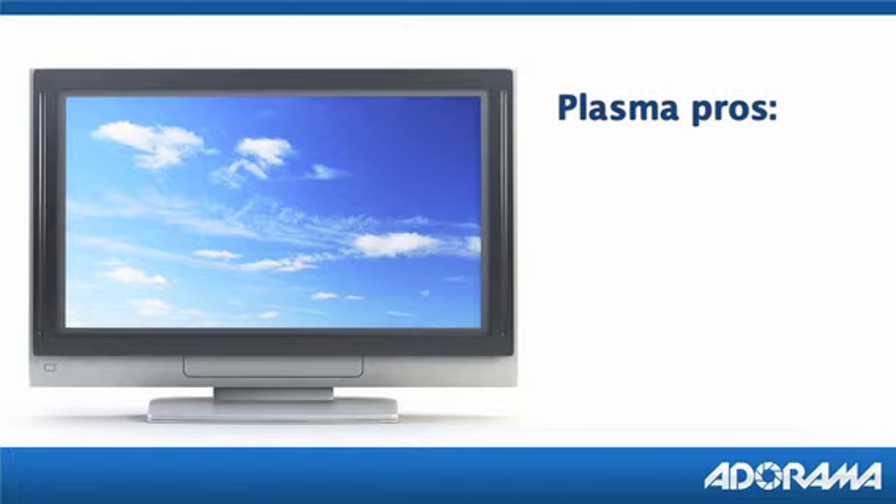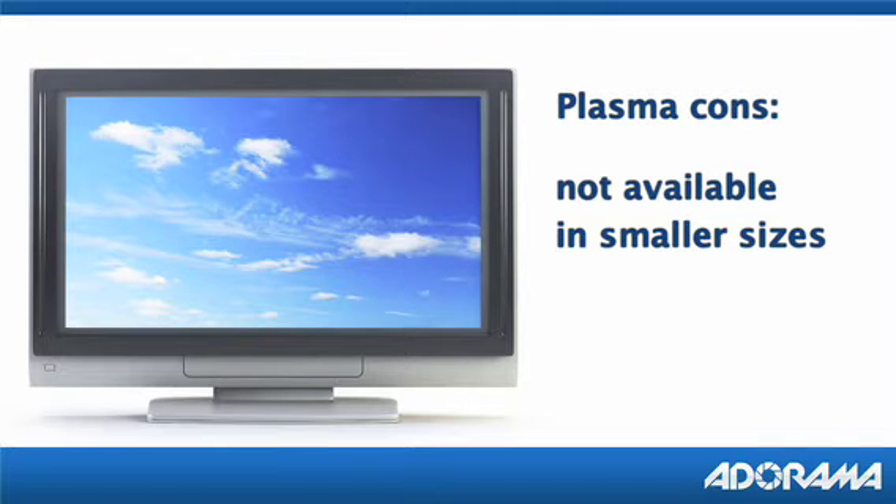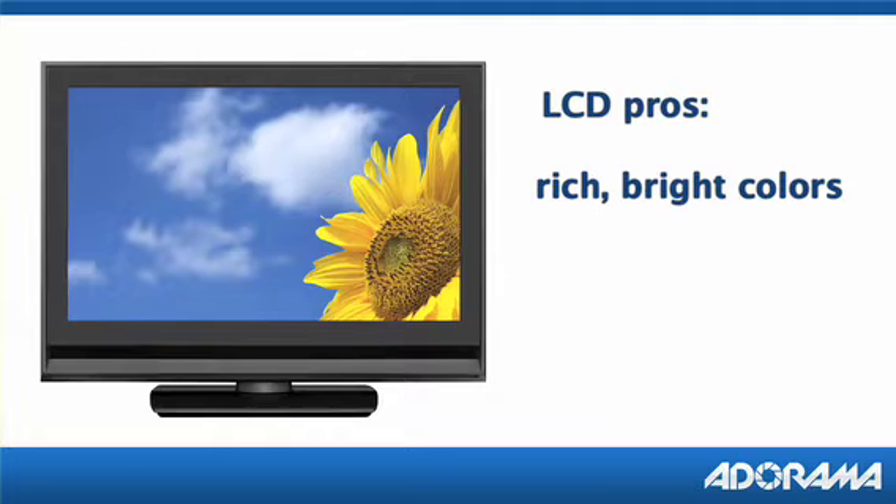Plasma TVs are known for their smooth motion, rich color, and high-definition contrast, but do not come in smaller sizes. LCD TVs also offer very rich, bright colors, but in addition they offer an anti-glare screen that will very much cut down on room glare.